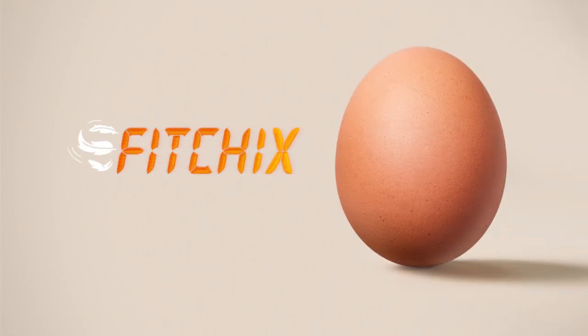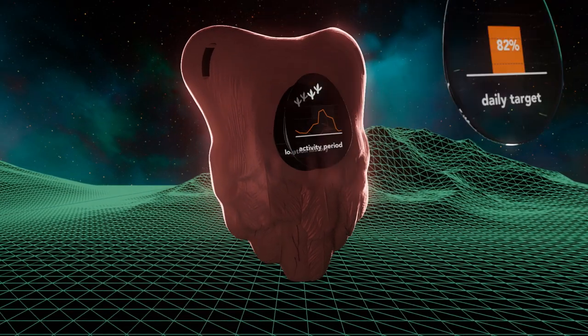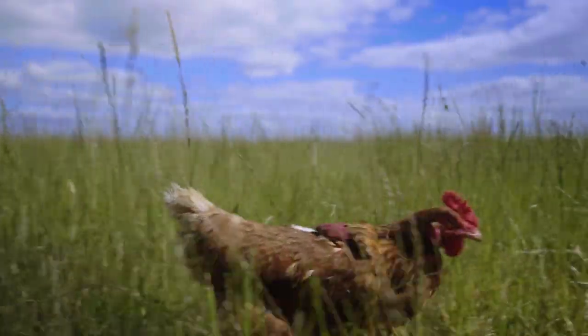FitChicks — tracking our chickens, then printing their steps onto our eggs. We started by designing the world's first step counter for a chicken with GPS and customised software, and we made sure it was user-friendly. The FitChicks device allows us to track the movement of our chickens across the farm to see how free they really are.